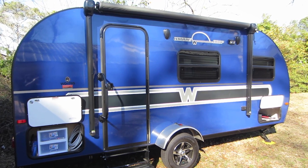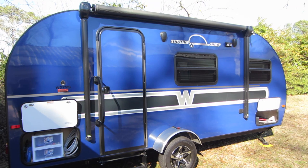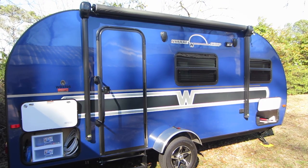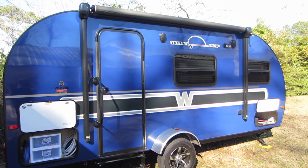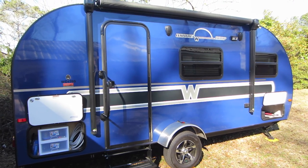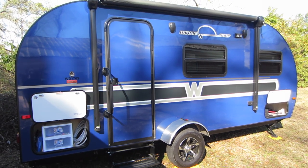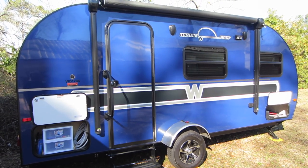Here's what we have. We have a 2017 Winnebago Winnie Drop 170S. What's great about this travel trailer is it has a dry weight of only 2,800 pounds. My FJ Cruiser will not have a problem pulling this because it has a max towing rating of 4,700 pounds. So this is a great trailer for anybody that has a small SUV.